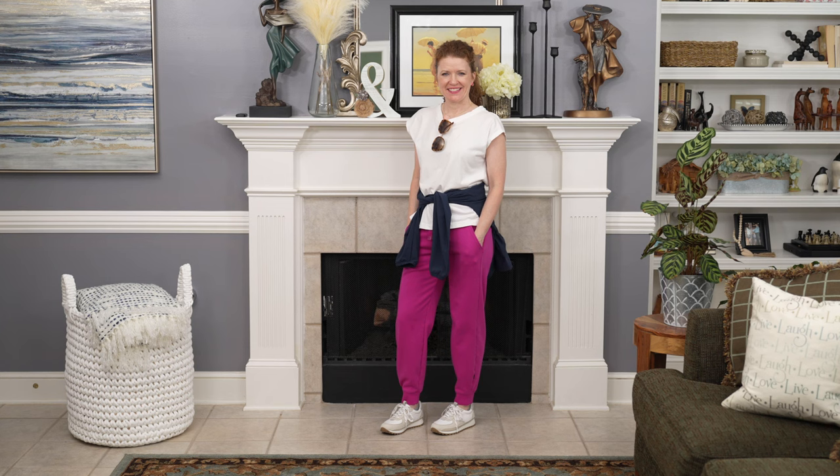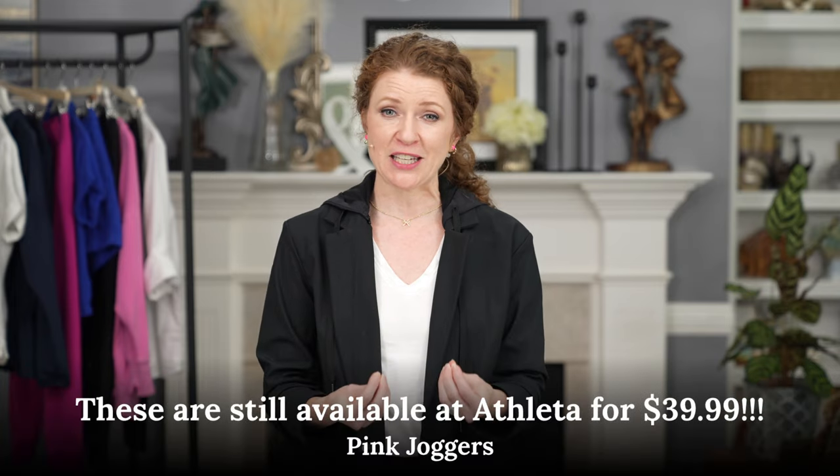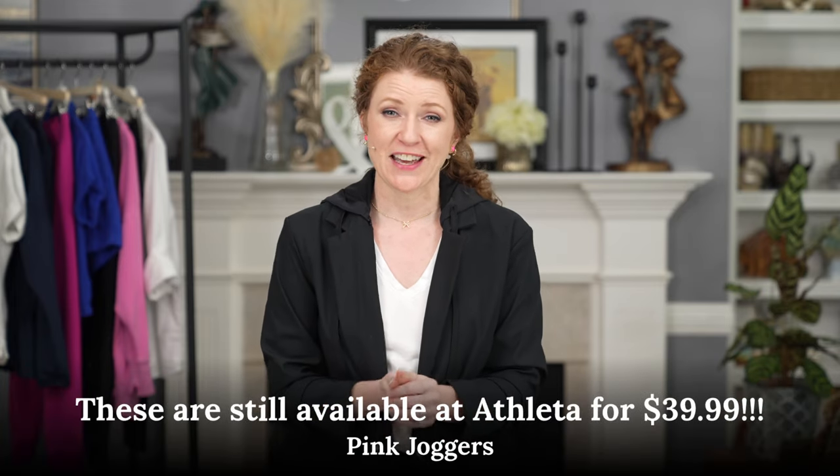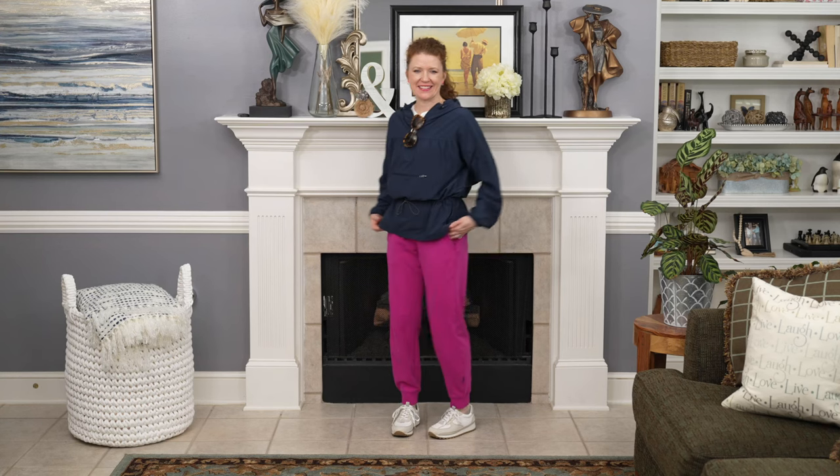One thing I haven't done yet is add a lot of color, so I wanted to show you these pink joggers I got. They were on super sale at Athleta for about 40 bucks, which I couldn't believe. You'll know how much I love pink if you've watched me long enough. These bright pink joggers add some color to my wardrobe, and I can mix all of my other neutral pieces with them — especially the black, white, and blues.